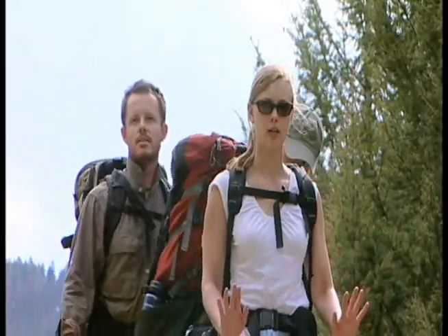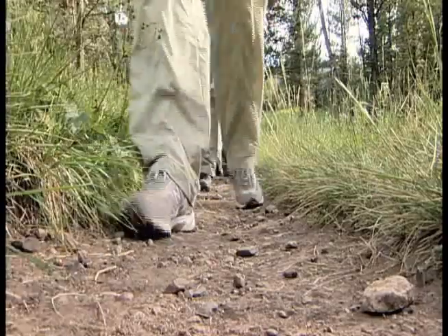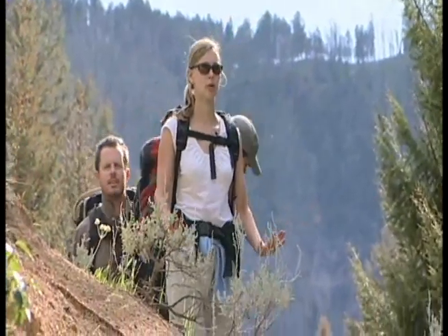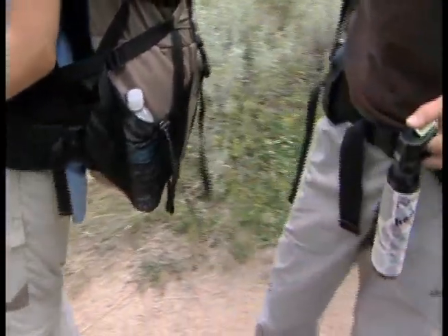If you encounter a bear at close range, try to appear non-threatening. Most attacks by bears are thought to be due to bears perceiving hikers as a threat. So remain calm and talk to the bear in a calm voice. Slowly back away and increase the distance between you and the bear. Never run — bears can reach speeds of over 30 miles an hour and running may provoke the bear to chase. If you're carrying pepper spray, be prepared to use it.